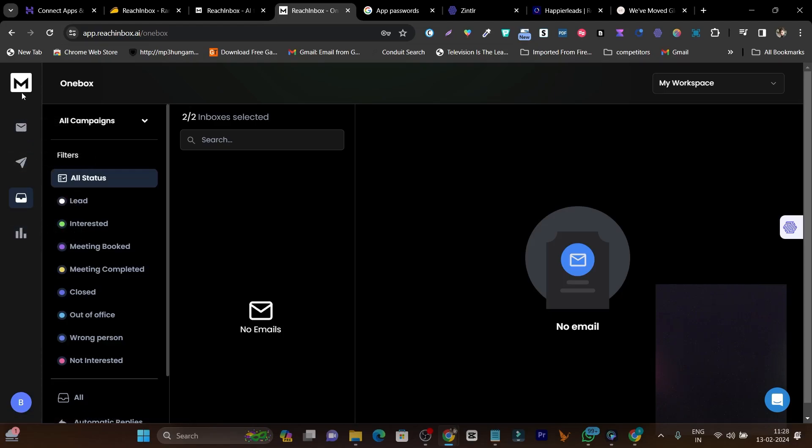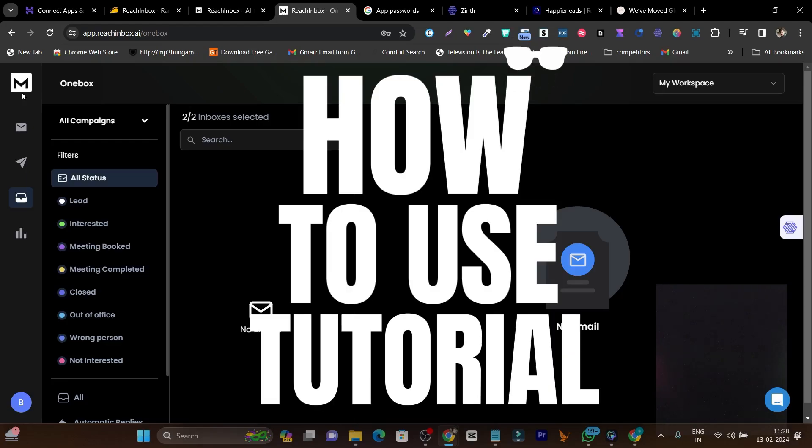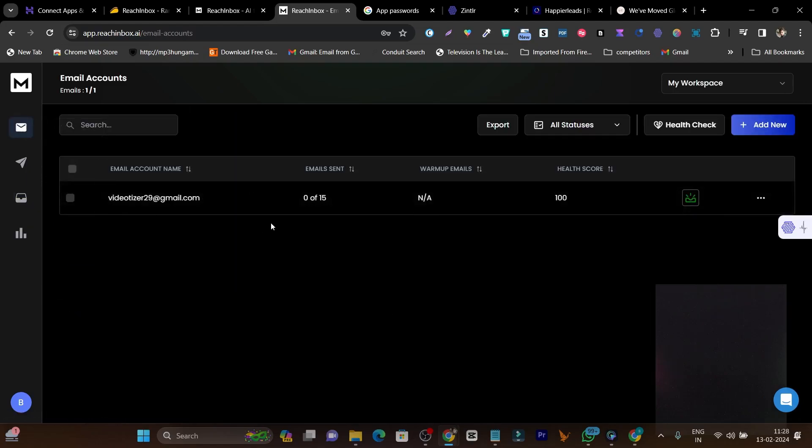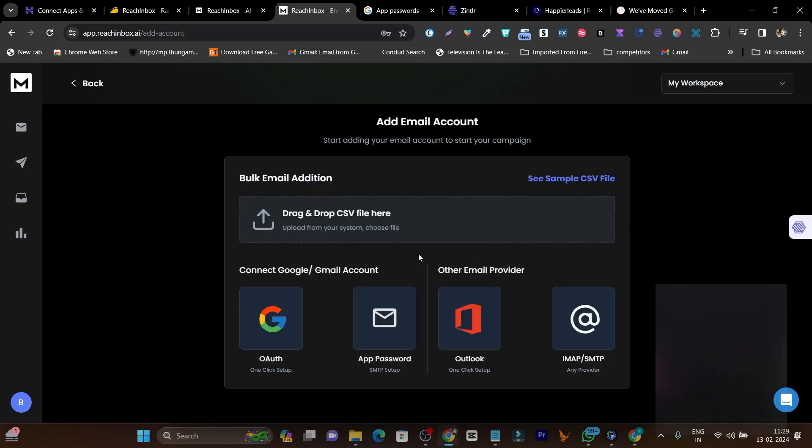The dashboard and UI look really good. Let me start the tutorial. In the email accounts section you can add your email account — by default I've added my Gmail account for the demo, but you can also add a custom domain email account. If you're sending 15 to 20 cold emails per day, a Gmail account is fine, but for bulk outreach like 500 to 2000 emails, you need to connect a domain email account. There are multiple ways to connect your domain or Gmail account.